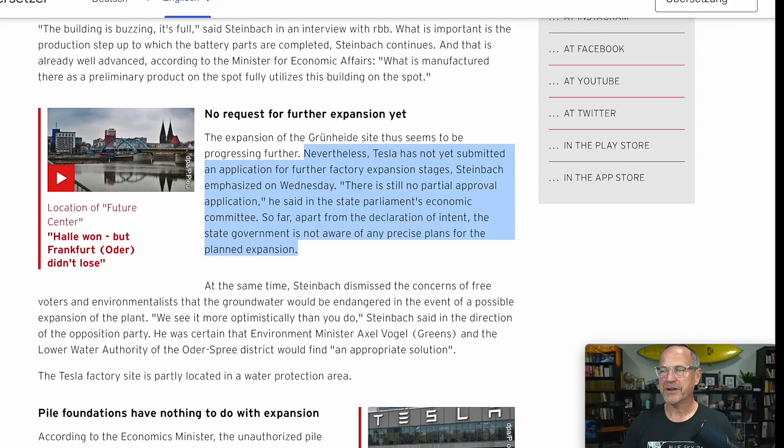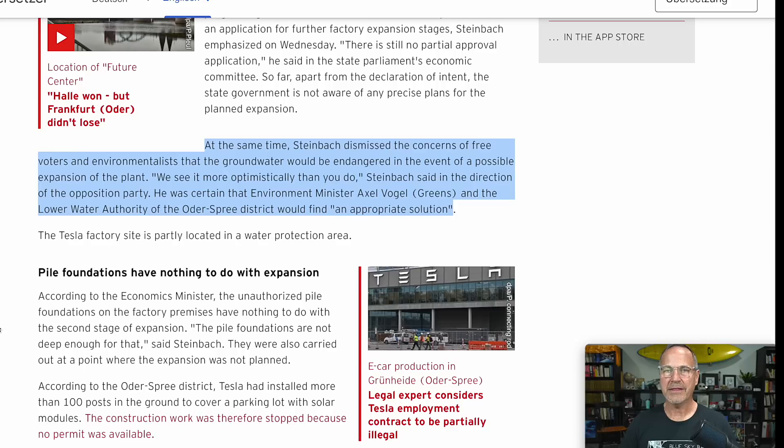Another note: Tesla has not yet submitted an application for further factory expansion stages, which people think they will eventually do to produce more batteries. So they're in kind of phase one but haven't applied for phase two permits yet. Also, Steinbach dismissed concerns from free voters and environmentalists that groundwater would be endangered in the event of a possible expansion, saying 'we see it more optimistically than you do.'